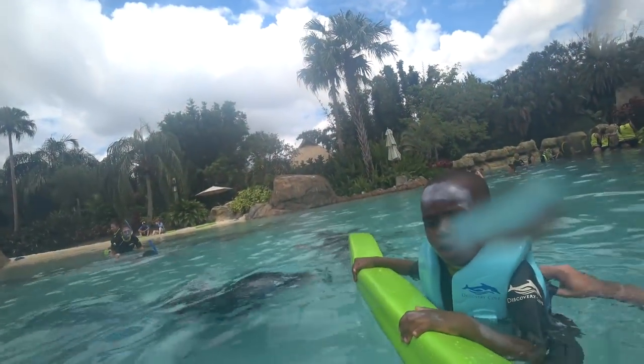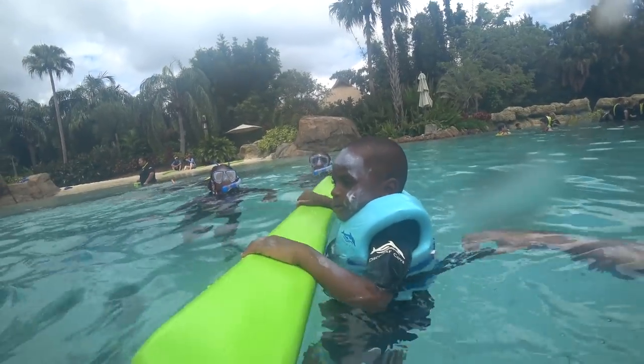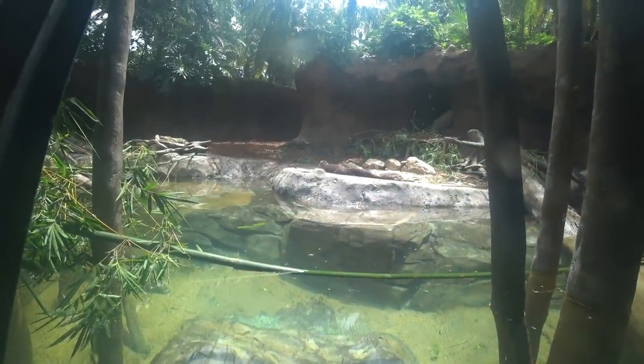The park also provides natural sunscreen that's safe for the fish and safe for us, to keep us healthy and sunburn-free.